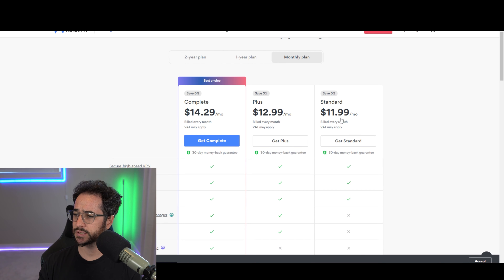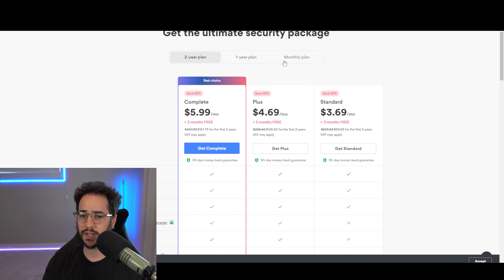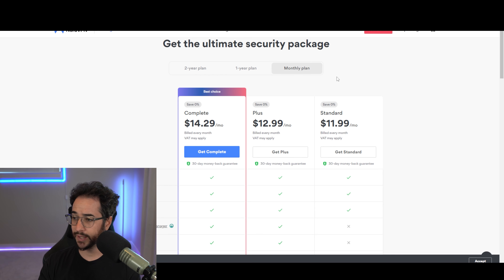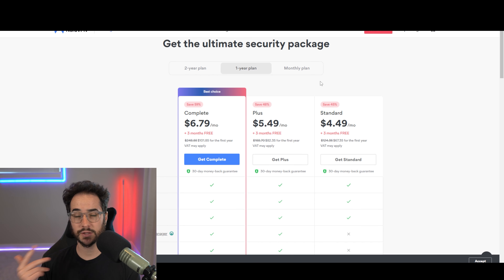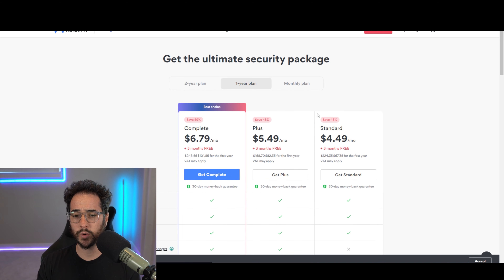Looking at the pricing system, we'd like to see more flexibility in the standard plan — around ten dollars or under. NordVPN is slightly more expensive than that, around twelve dollars. Additionally, Nord is not that flexible with a six-month plan, though we do generally see pretty good deals between the one-year and multi-year plans. Unfortunately, NordVPN does offer price increases after the initial term.